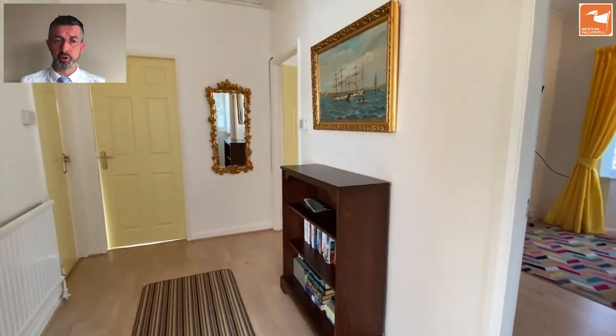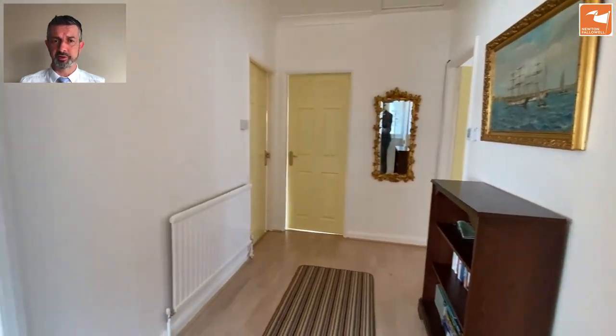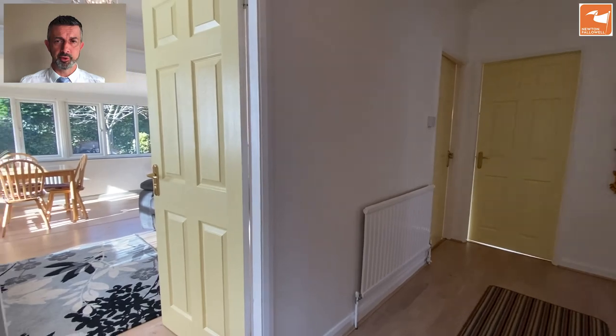The door to the side takes you into the reception hall where you've got a laminate floor and nice high ceilings, and also a loft space above. Then you've got doors off to different directions.